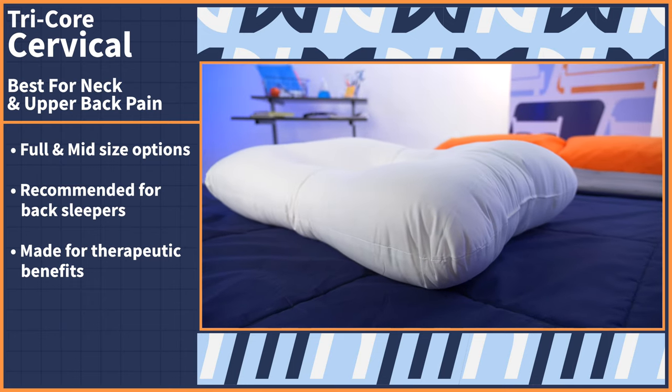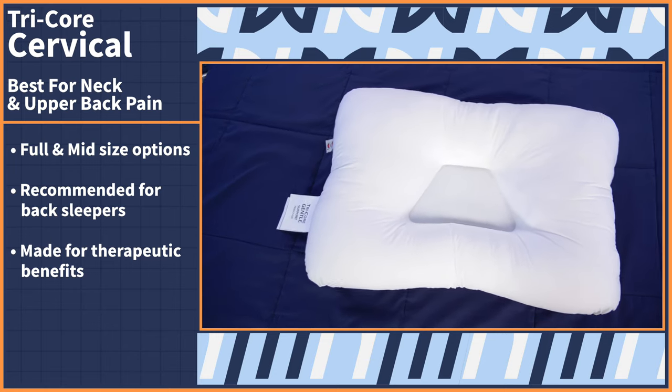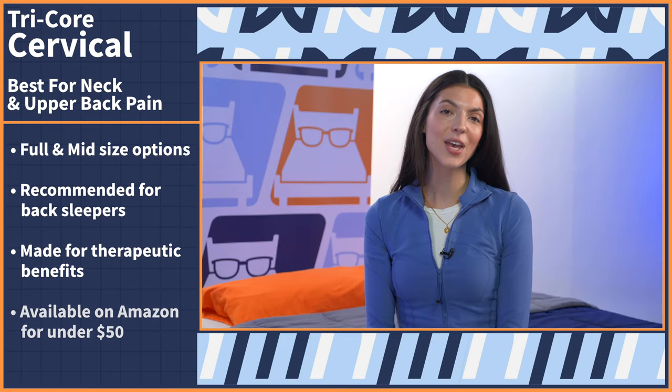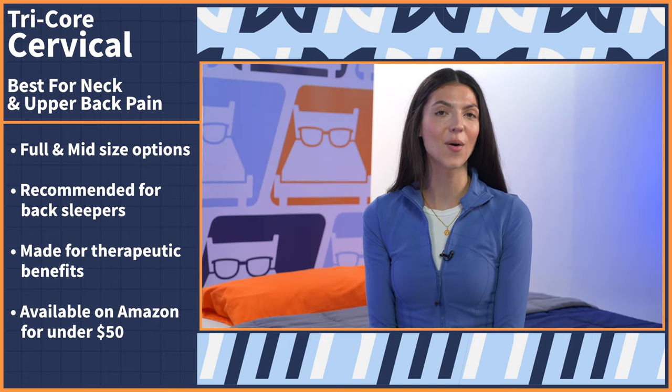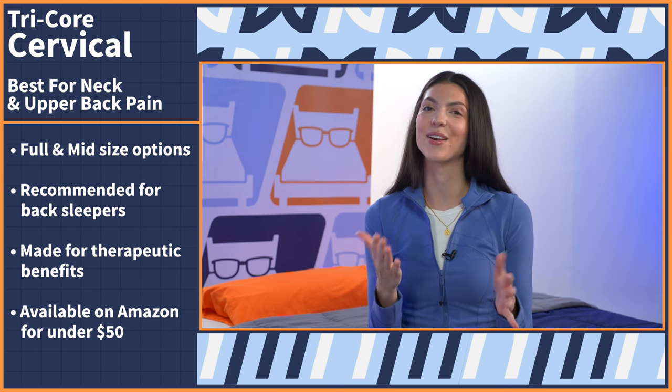It especially won't feel like your traditional fluffy pillow. But if your current pillow is leaving you with aches and pains in the morning, this option should get you back to feeling your best. We got our TriCore Cervical Pillow off of Amazon for under $50, and if you're a Prime member, you get free shipping.